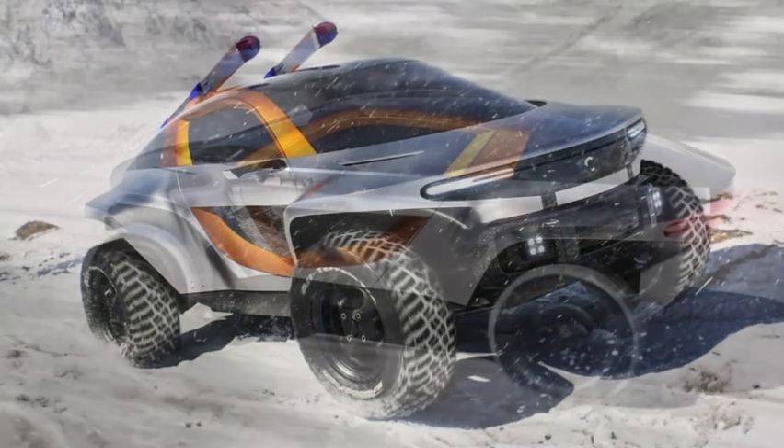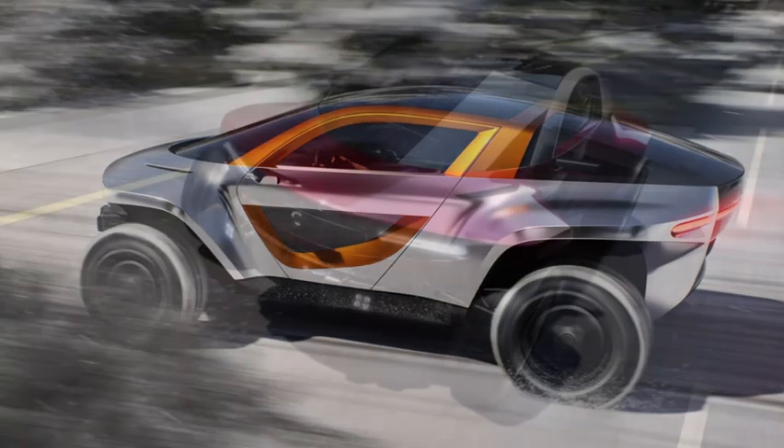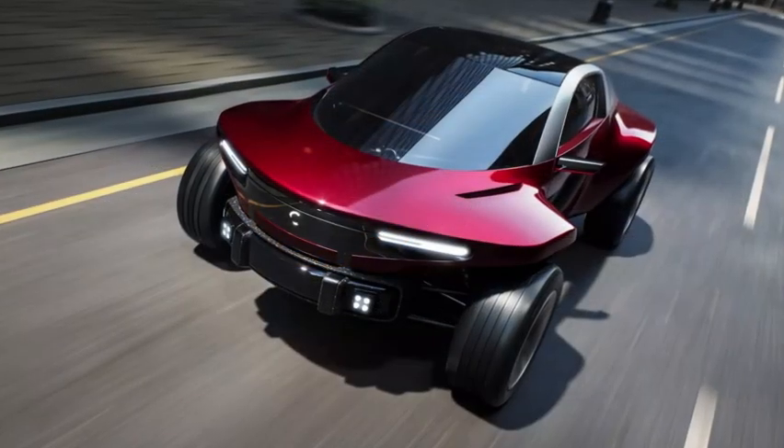The closed grille with integrated LEDs at the front is reminiscent of the Opel visor, while at the rear there is a full-width LED bar.